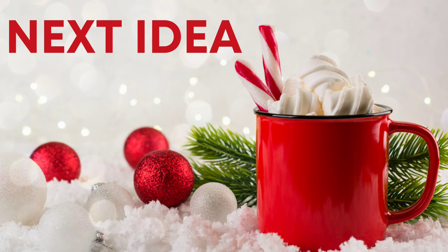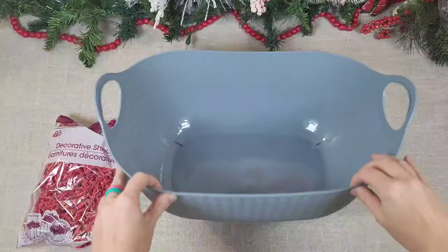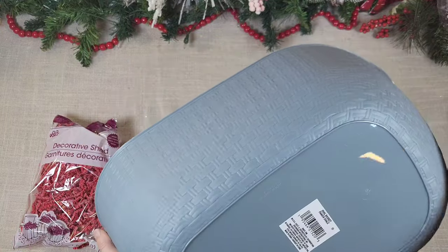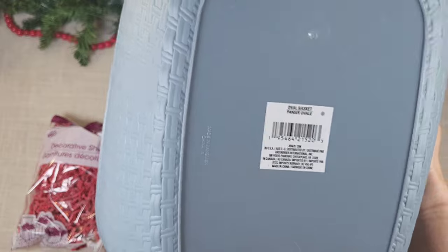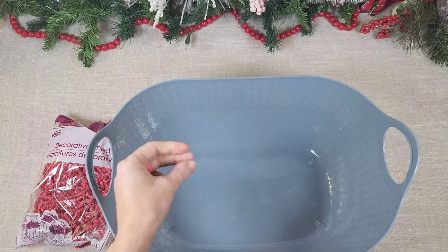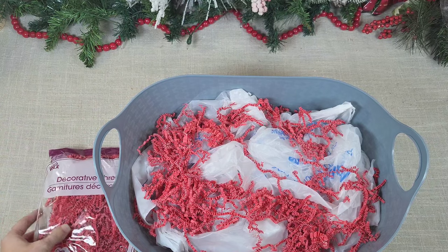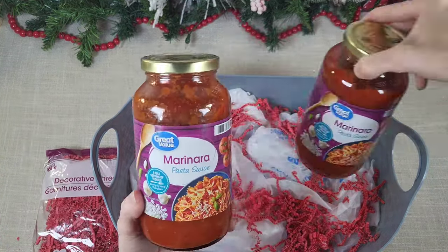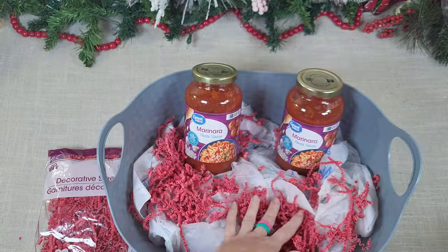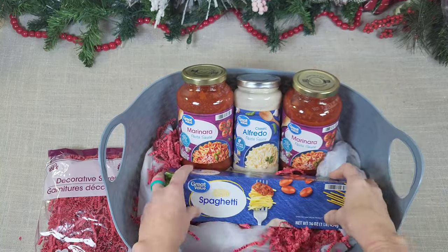Let's jump into our next idea. This is a perfect gift for a busy family member or a friend — you can put dinner in a basket. I got this basket at Dollar Tree. It's a great size, fairly sturdy, and I love the woven look. They have several different colors. I'm going to dummy up the bottom with tissue or trash bags and then put some decorative shred inside. I got my food items at Walmart — marinara sauce, alfredo sauce, and spaghetti noodles.